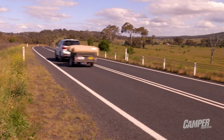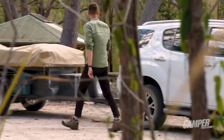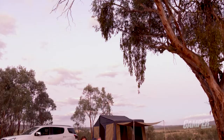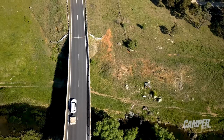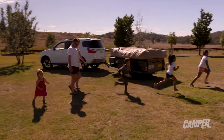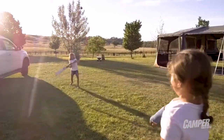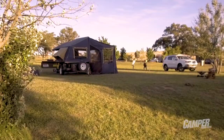The Marlin Explorer impressed massively at camper trailer of the year where it won its category. Now towing and living with one for 10 days, it's reaffirmed what stood out to our judges: its ease of use, its simplicity and its great value for money. Its lightweight makes it a breeze to tow and although simple it's surprisingly comfortable. It's the perfect camper for a young family looking to explore our national parks and campgrounds.